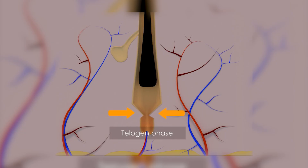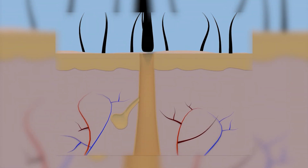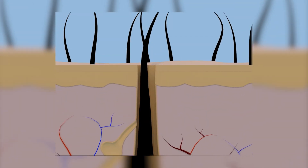The last stage is the exogen stage, or the stage where hair starts to shed. All of the hair that's been resting from the telogen stage falls out in this stage, and up to 100 hairs can shed per day. Then the hair follicle goes back to the anagen stage, so the cycle begins again.